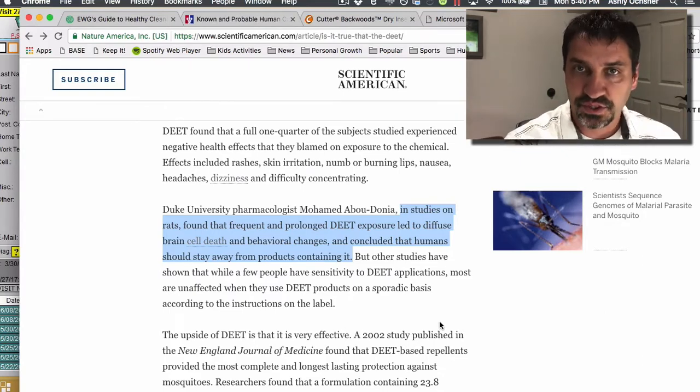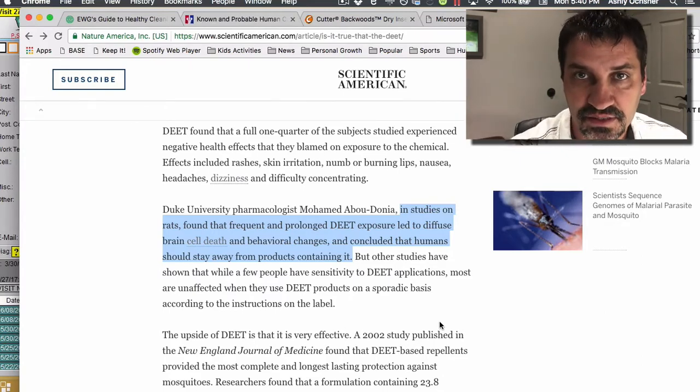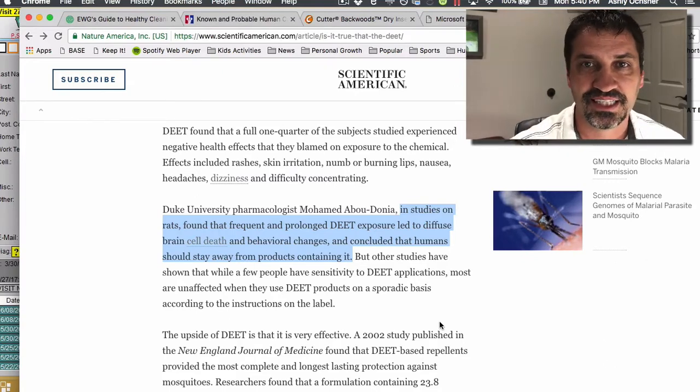Alright — get educated, reduce what you can, detox. Hope to see you at an upcoming event. You guys have a great day, take care.